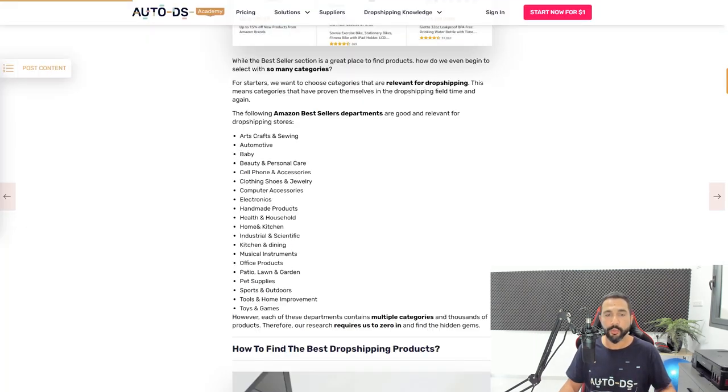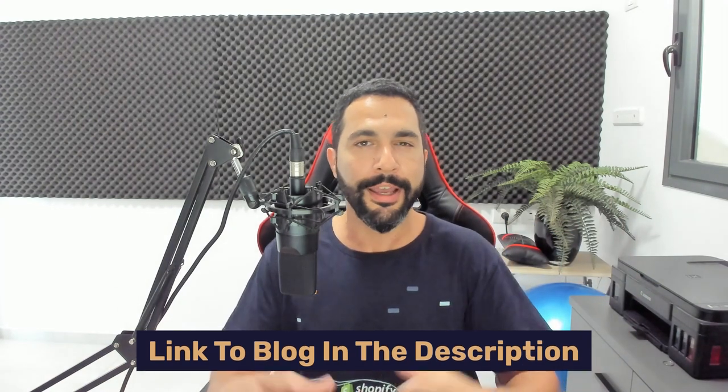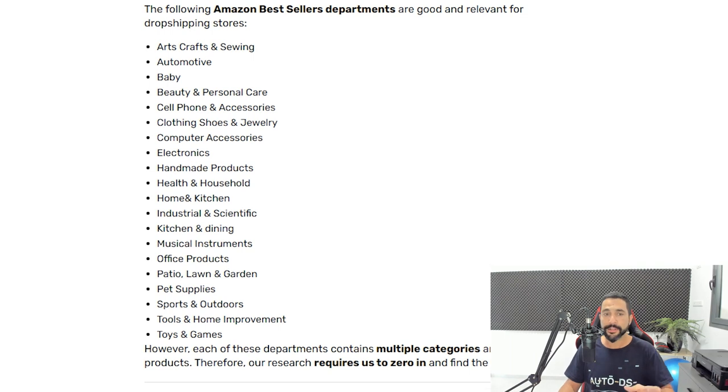I'm going to switch quickly to our blog post about Amazon's bestsellers. Everything I'm talking about in this video is linked below. Check out that link, you'll go straight to the blog. Do stay tuned though, because I have more valuable information in this video. So which categories are relevant for dropshipping? Here's the list from Amazon's bestsellers.